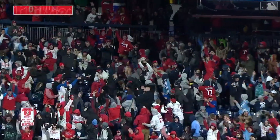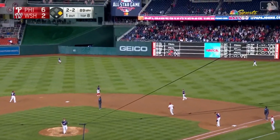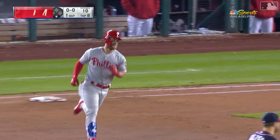Number two for Bryce Harper as a Philly. In the air to right center field — how about this for a homecoming? That is crushed into the second deck for Bryce.